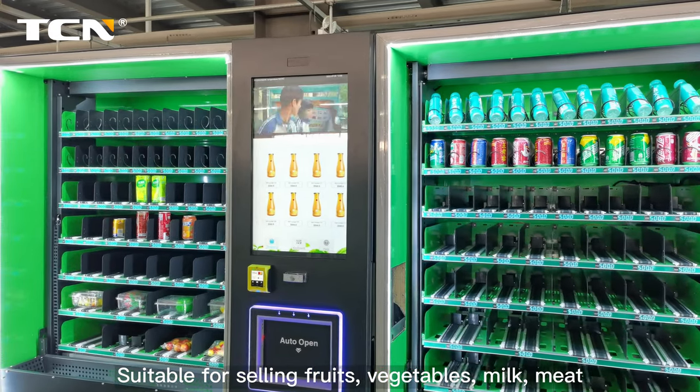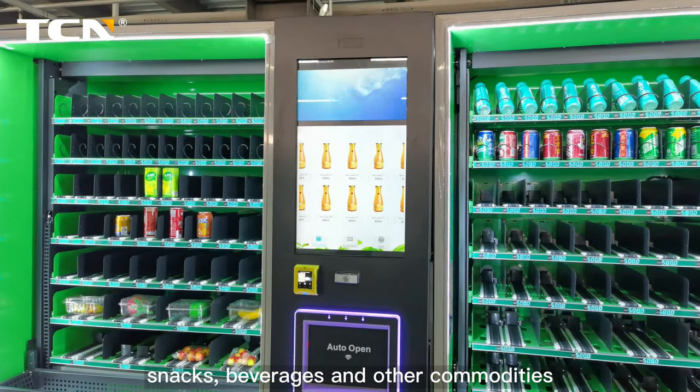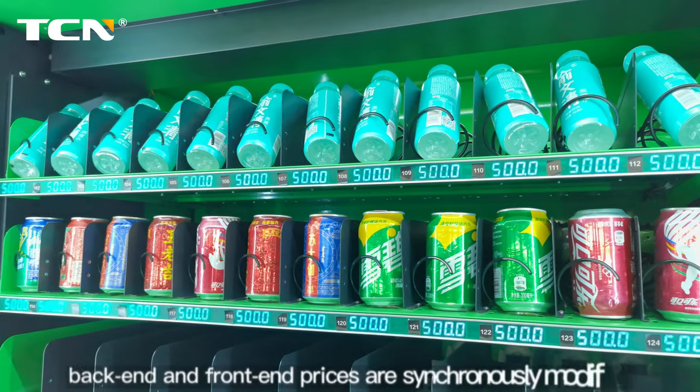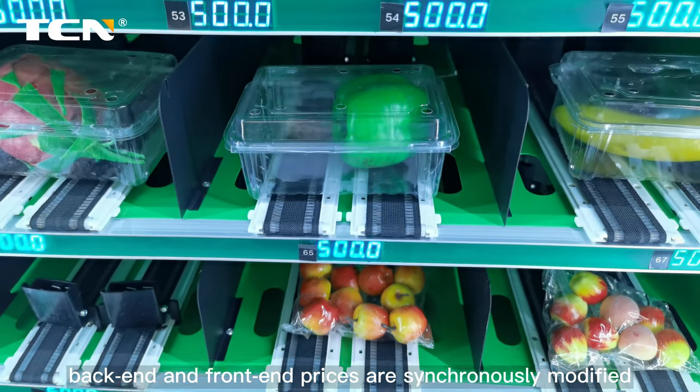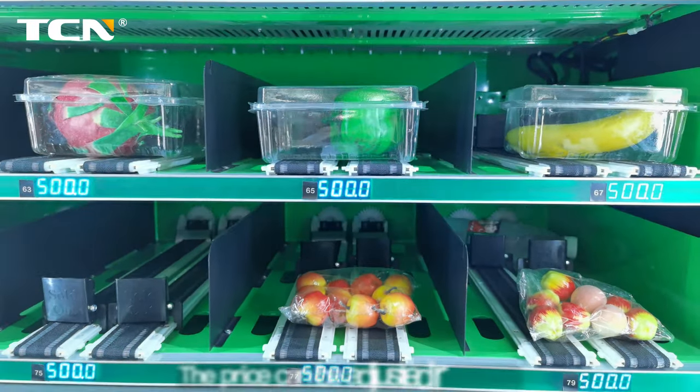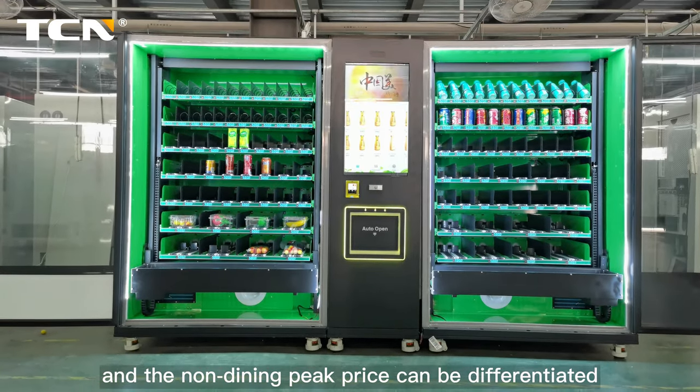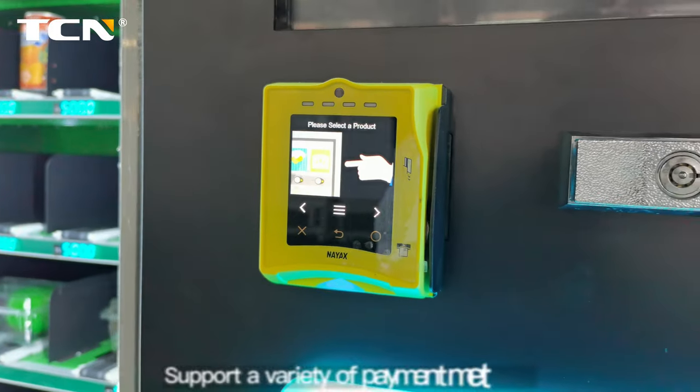Suitable for selling fruits, vegetables, milk, meat, snacks, beverages, and other commodities. Electronic price tags allow back-end and front-end prices to be synchronously modified. The price can be adjusted regularly, and non-dining peak pricing can be differentiated to support flexible pricing strategies.